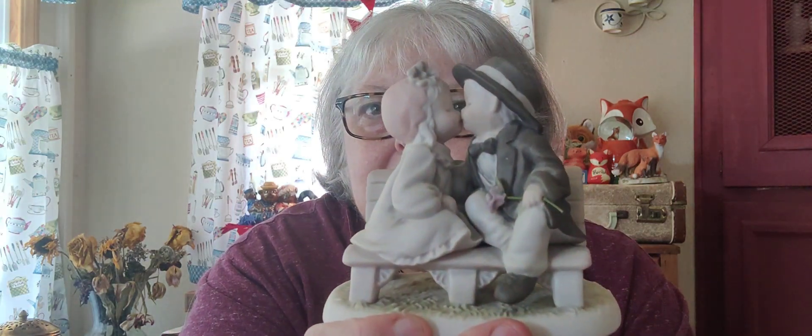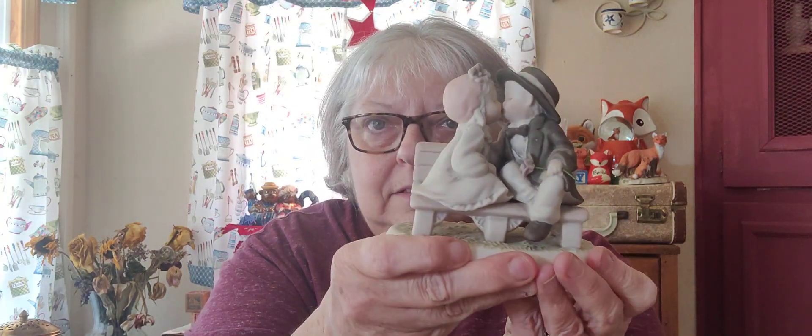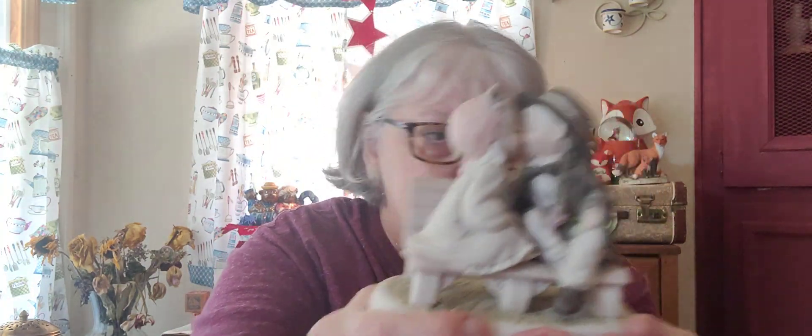And I have this darling little Kim Anderson Boy and Girl. I actually collect these — I don't have this one. It says 'Monday's child is fair of face.' I just think it's so pretty. I love it.